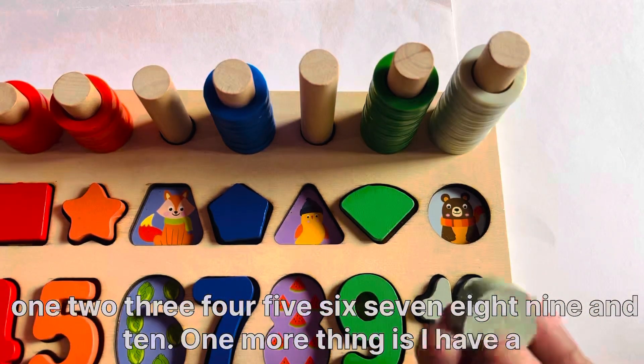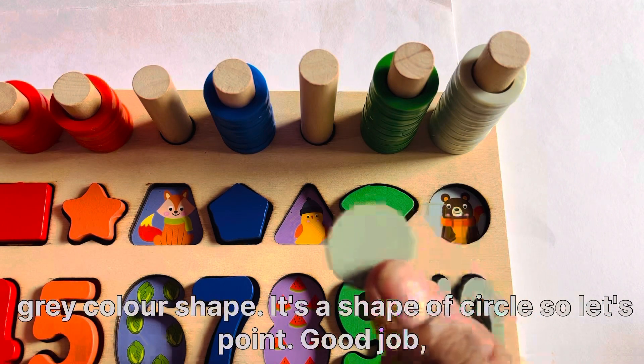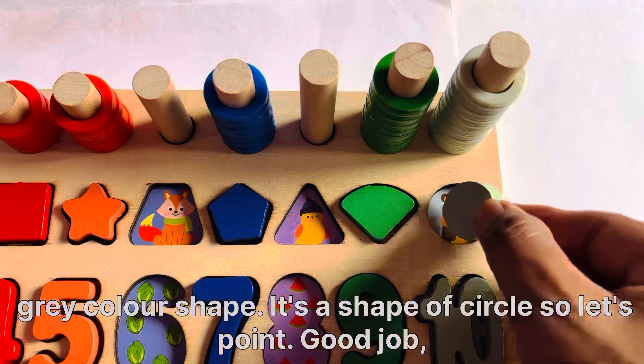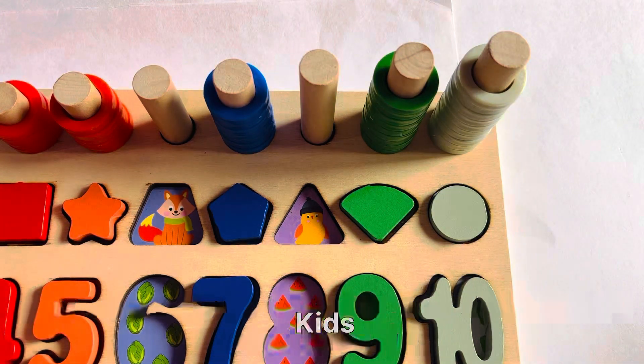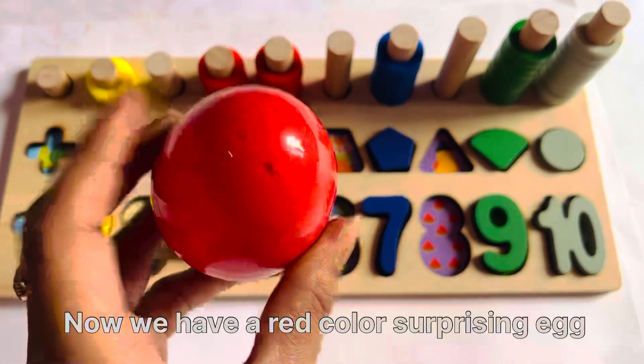One more thing kids. I have a gray color shape. It's a shape of a circle. So let's put it here. Good job kids. Now we have another surprising egg.